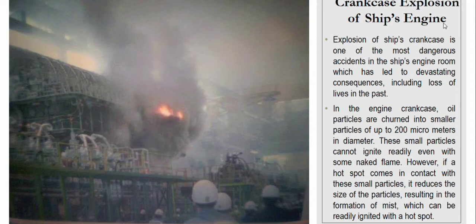These small particles cannot ignite readily even with a naked flame. However, if a hot spot comes in contact with these small particles, it reduces the size of the particles, resulting in the formation of mist, which can then be ignited by a hot spot.